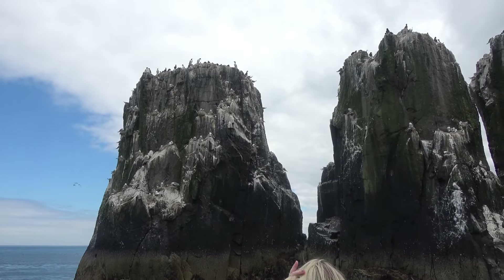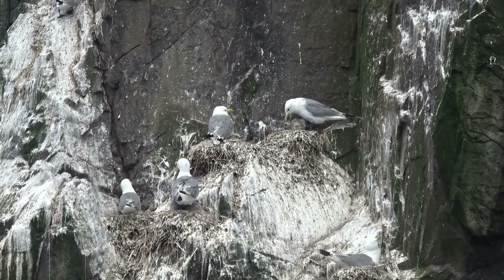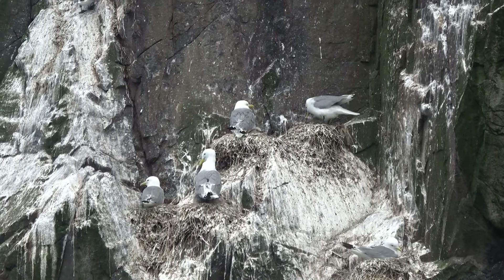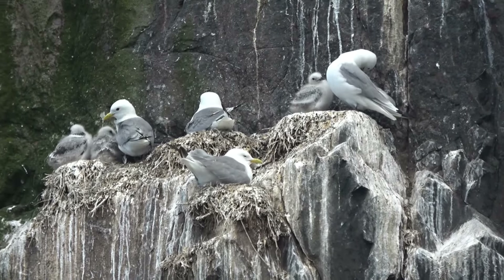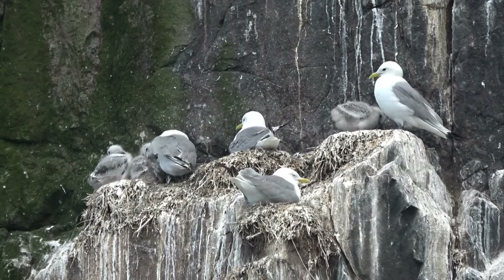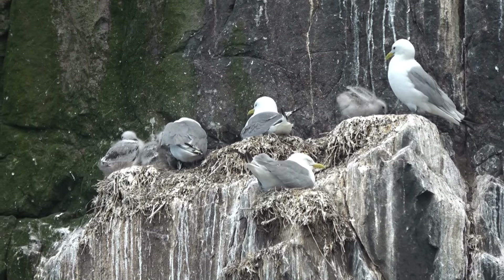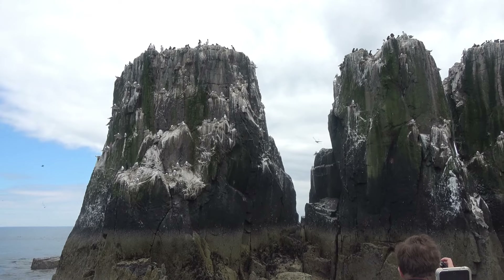You can hear the kittiwakes calling. They actually get their name from the sound they make, because it sounds like 'kitty-wee.' Kittiwakes build nests, whereas guillemots don't. Kittiwakes will lay two to three eggs, but guillemots lay just one single egg, straight on the bare rock.